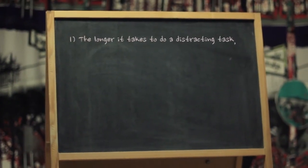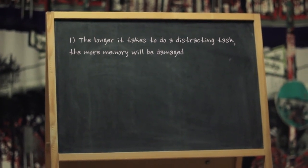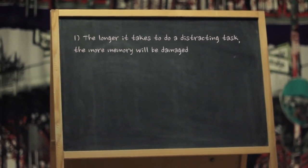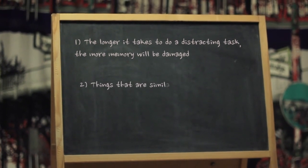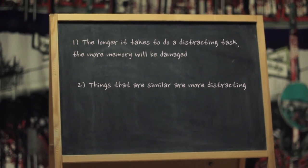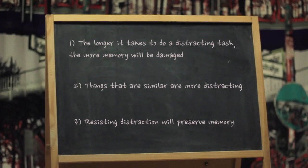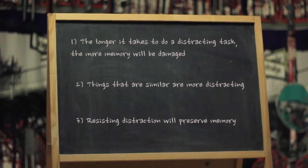This may be related to attention or control abilities. If you take a long time to do a distracting task, your memory will be affected more than if you can do the distracting task quickly. Things are more distracting if they share features in common with the information we are trying to remember. If you are unable to resist the damaging effects of distraction, items will be forgotten more quickly than if you can manage distraction.